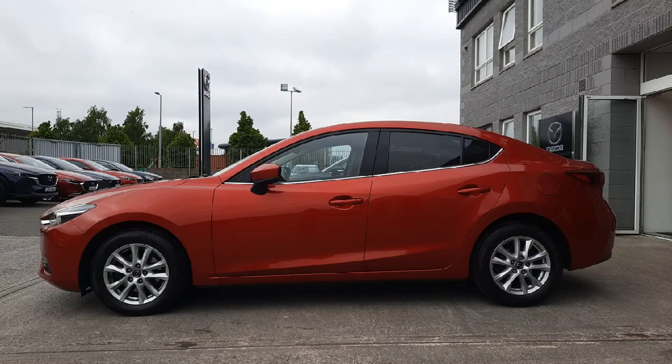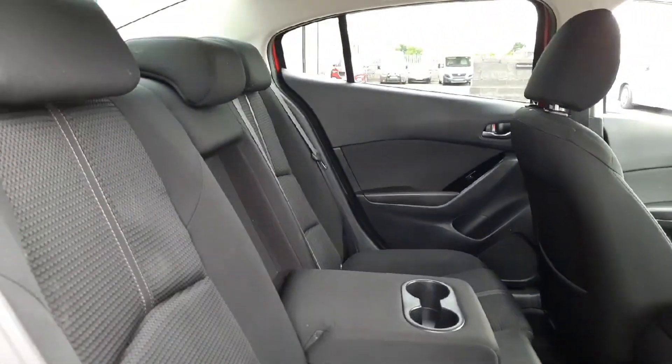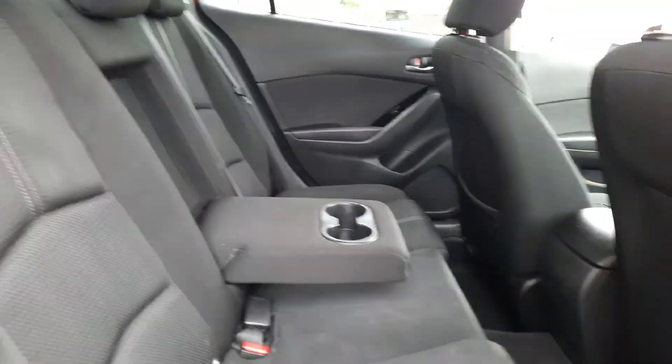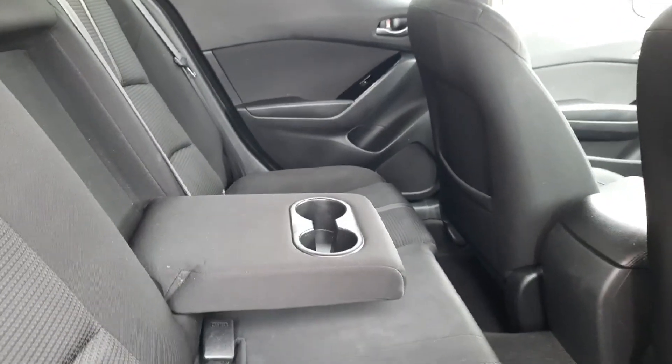It has 16 inch alloy wheels and it is finished in soul crystal red metallic paint. Coming into the inside, we have this lovely black cloth interior. We've isofix anchor points and we also have a rear pull down armrest.